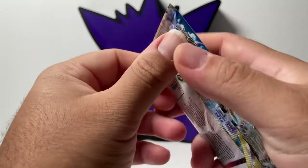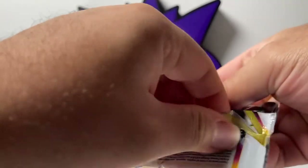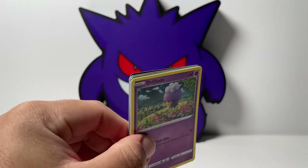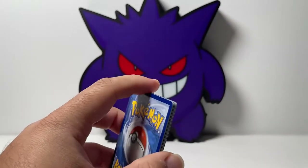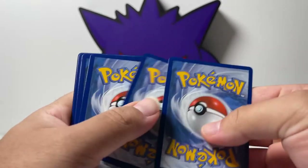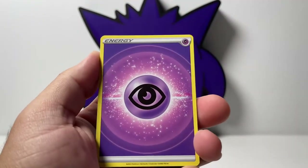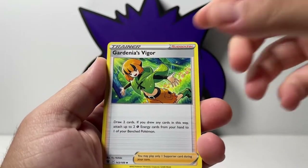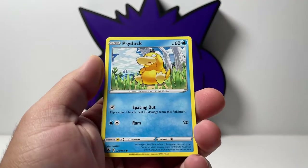The Pokemon company is super smart. They were like, let's release some back-to-school products — what's going to make these sell even more? Let's add one of the most sought-after sets in the Sword and Shield era, Evolving Skies. So they did the right thing. They added Evolving Skies because they know everyone and their mom is looking for that set. Really smart move by the Pokemon company.